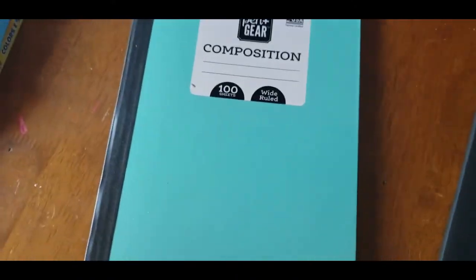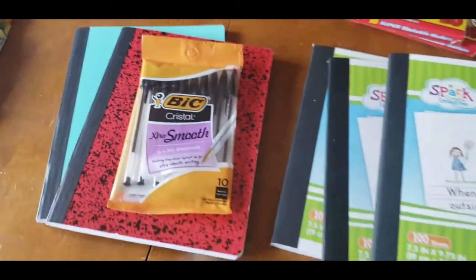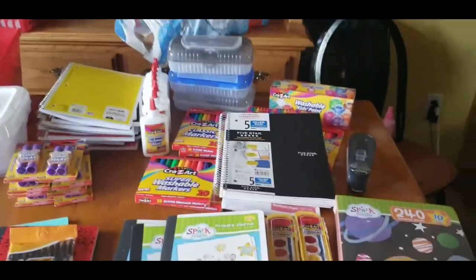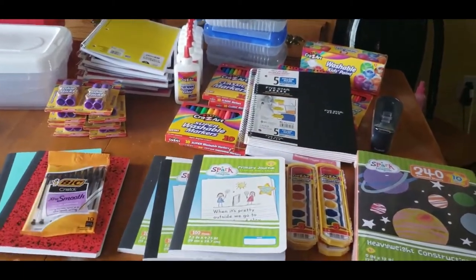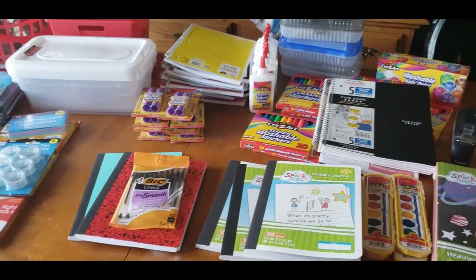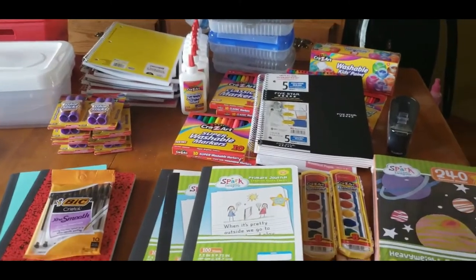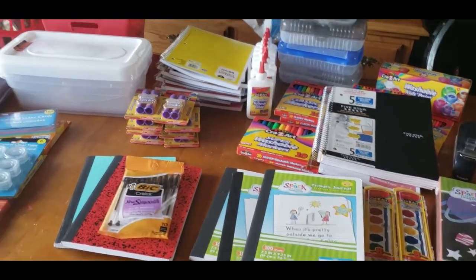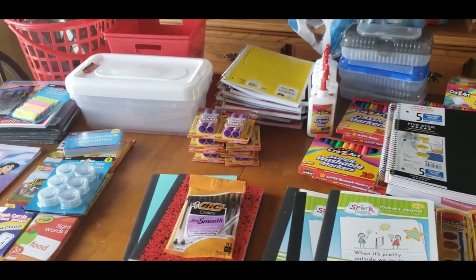For my older kids I got a composition book and another notebook — those were 50 cents each. I grabbed another pack of big pens, 10 of them for 97 cents. I spent about $42 on my Walmart grocery pickup, and combined with Dollar Tree that's a total of $72 for school supplies and storage for the year — not too bad for five kids still in school at home. This does not include my curriculum haul, which I'll be uploading once I get that.